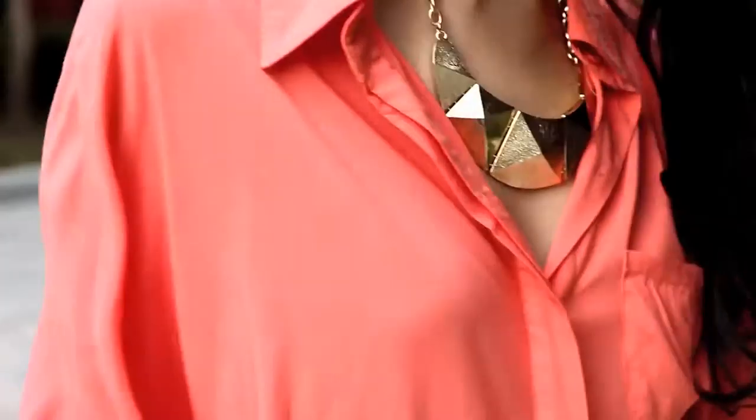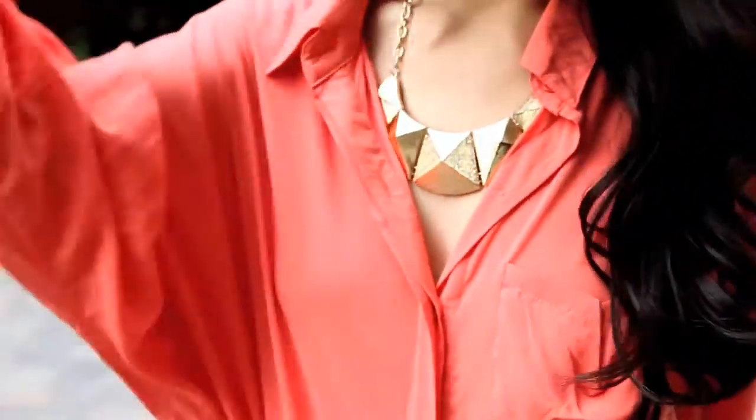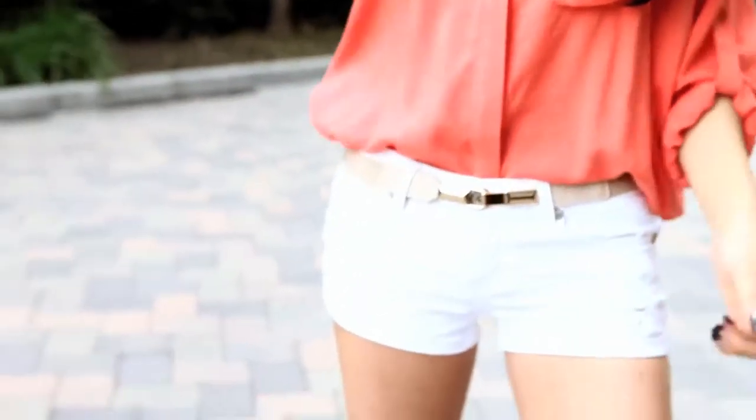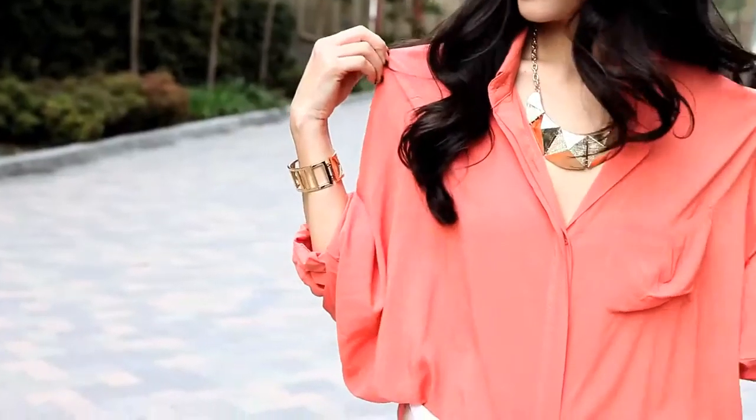This boyfriend shirt is one of my favorites, because as you guys already know, I love my oversized shirts. It's a really pretty spring color, and it's very comfy, but still sexy and girly paired with these white shorts.